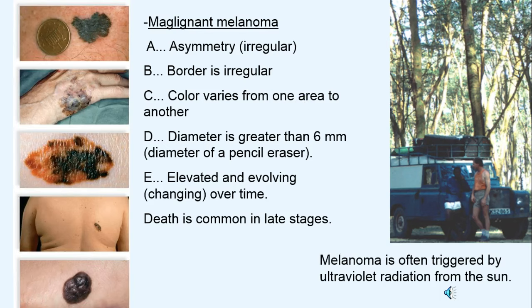Malignant melanoma is a deadly skin cancer. Warning signs include: asymmetry, irregular borders, color variation with different shades of brown, diameter greater than six millimeters, and it being elevated and evolving — meaning it changes over time. Death is common, and even people with dark skin are at risk, which is why covering up exposed skin is important.